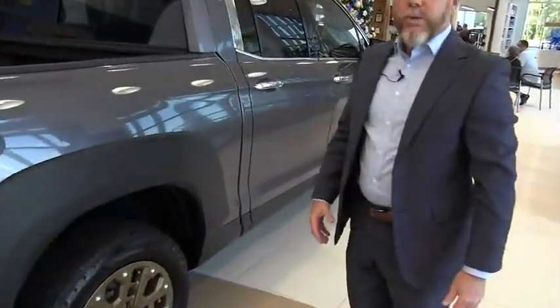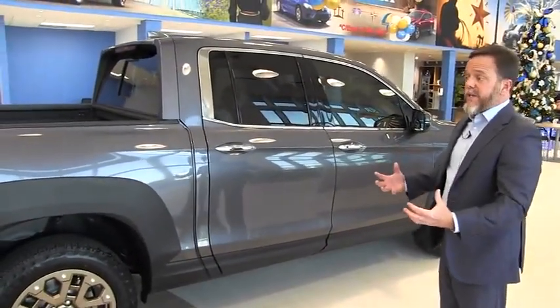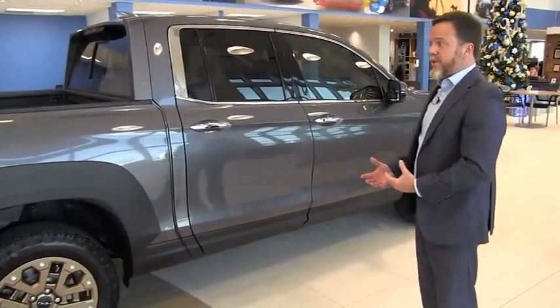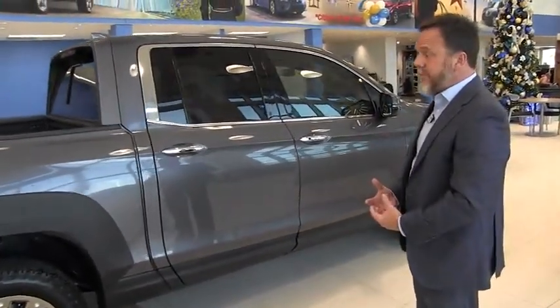The Ridgeline is called Ridgeline for a reason, because it is a solid, carved-from-metal-like feeling it has when you're driving down the road. Another thing that complements the Ridgeline — it gives you all the truck that you need, and it gives you great gas mileage, too.